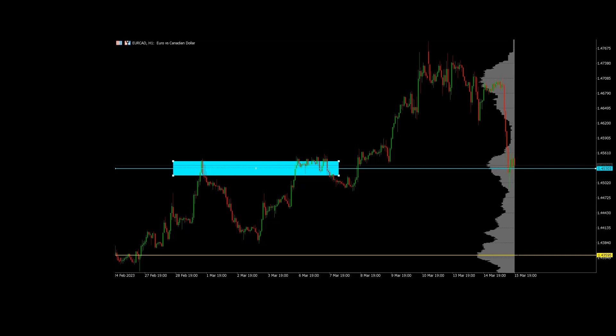This is the setup, and I want to say this is a volume profile setup. If you don't know what a volume profile setup is, you can ask questions below in the comment section and I'll be there to respond. Here we have resistance, then here we have resistance again, and then here we have support.